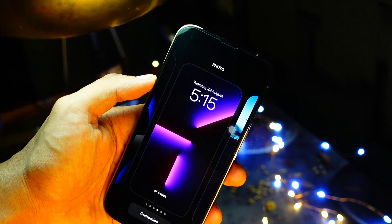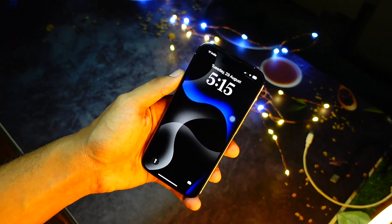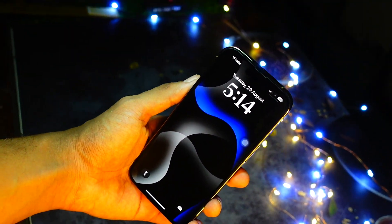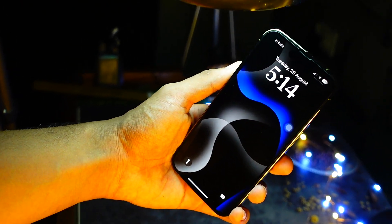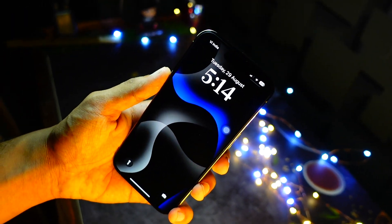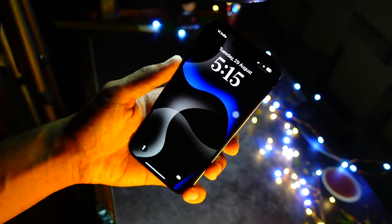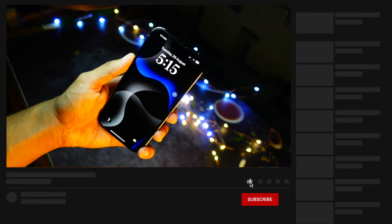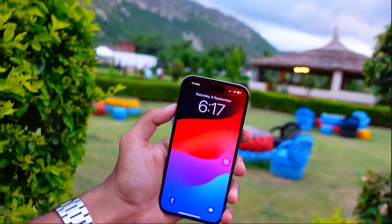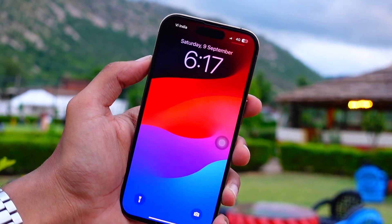The keyboard vibration haptics also feel a bit stronger. The haptics feel a bit harder on press — the vibration is increased compared to before. When you tap the space bar or the return button, those just feel more tactile. I'll be coming up with a hidden features video as well. I'll also be doing separate reviews for the iPhone XR, 11, 12, but this was my iPhone 14 Pro first impressions on iOS 18 Beta 3. Peace out and have a great day everyone!